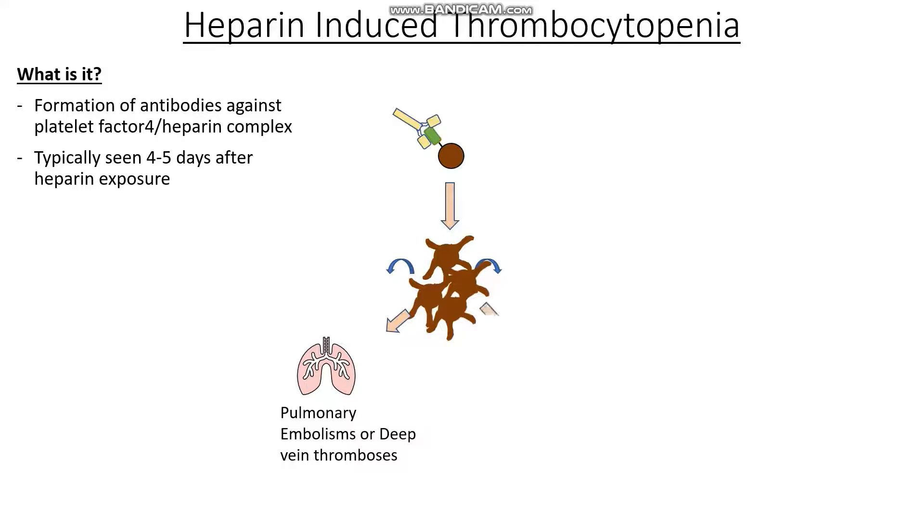In the arterial system, they might get deposited in places like the brain or even the heart, giving us things like a stroke or myocardial infarction. So this is actually quite a serious condition.